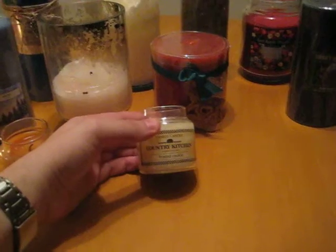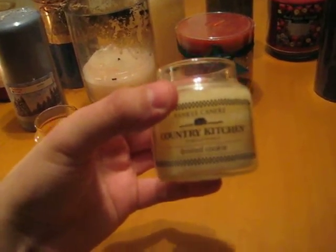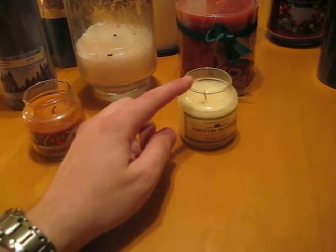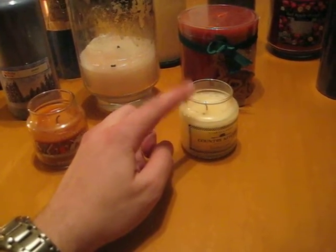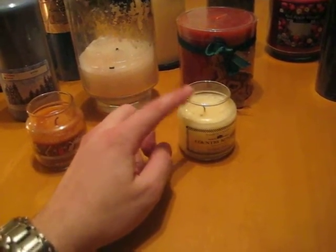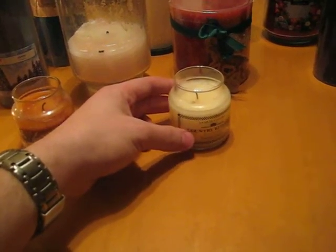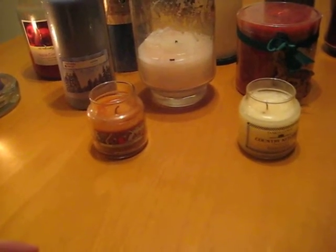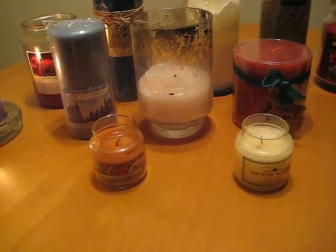This is another Yankee Candle — this one is Frosted Cookie from the Country Kitchen Collection. It's also very sweet. Make sure that you bake cookies before you light this, because it will make you very hungry and you're going to want to bite into a cookie. You definitely want to bite into a cookie and not into this — this is glass and this is wax, so please do not hurt yourself. Just make some brownies or cookies before you burn either one of these. They're very sweet, but they smell nice and bring a sweet vibe into whatever room you're burning them in.